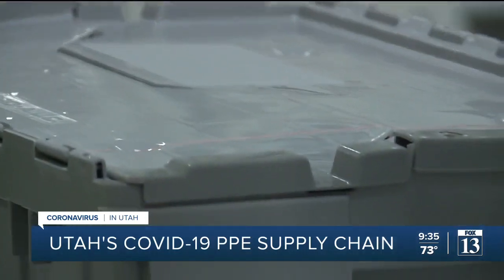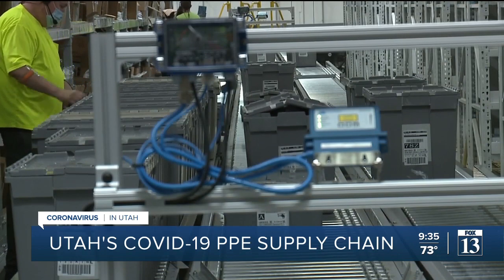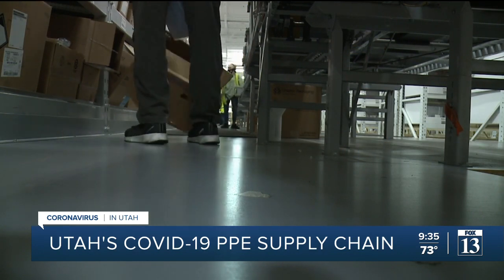The warehouse fills more than 12,000 orders per day. Wright says at the beginning of the pandemic, they were flooded by vendors to purchase products, many of them scams with no real product to share in the first place.